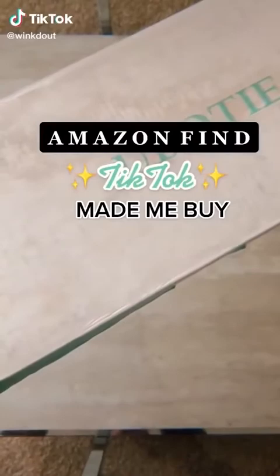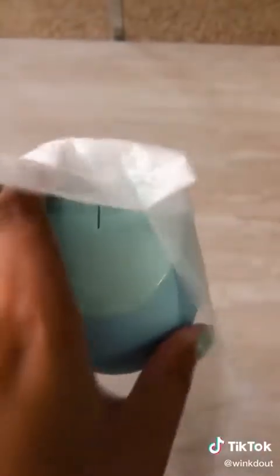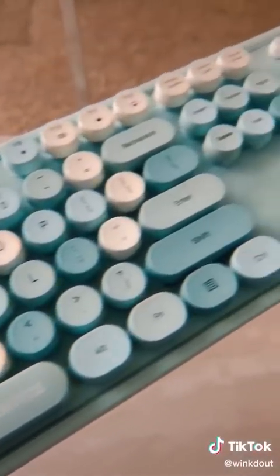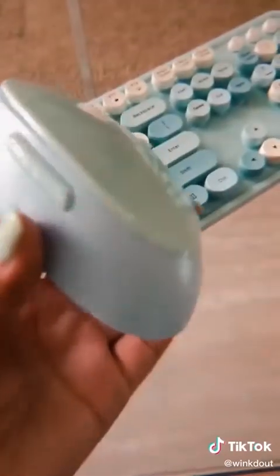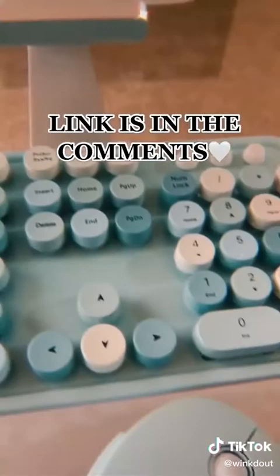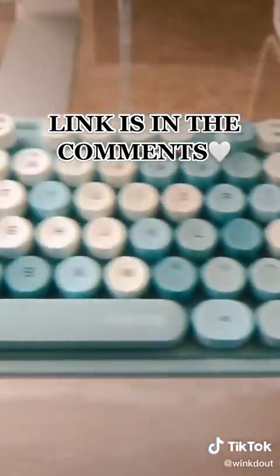It has finally arrived. You guys need to run to Amazon and get yourself one of these right now. This is a wireless keyboard that TikTok made me buy only because it was so damn cute. It comes in so many different colors, and of course I had to get wicked-out blue. The typing ASMR is real — I feel like I need to get to work just so I can use it. The link is in the comments.